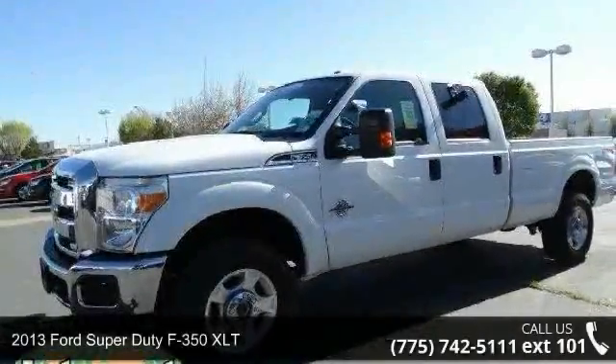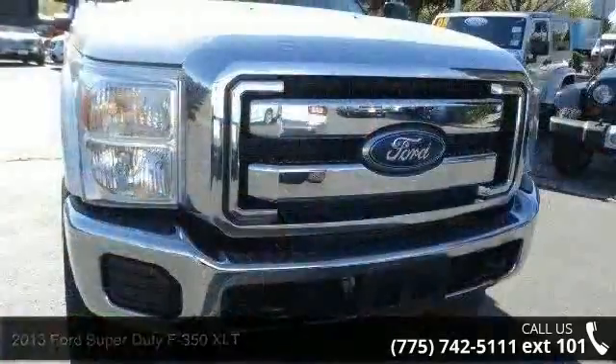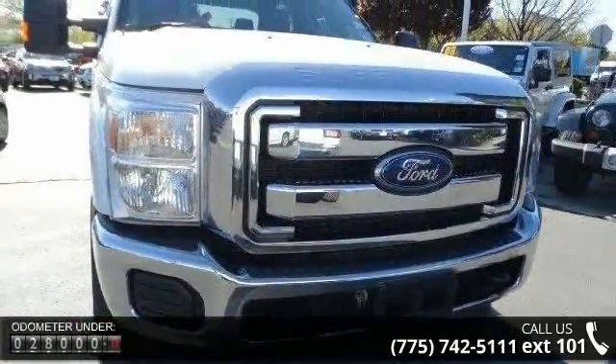Arrive in style with this 2013 Ford Super Duty F-350 XLT. If you are looking for a first-rate auto, this one could be yours today.